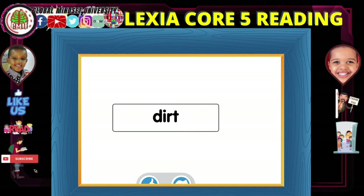Choose this button if the letters do not make a syllable. This is a syllable because it has one vowel sound.